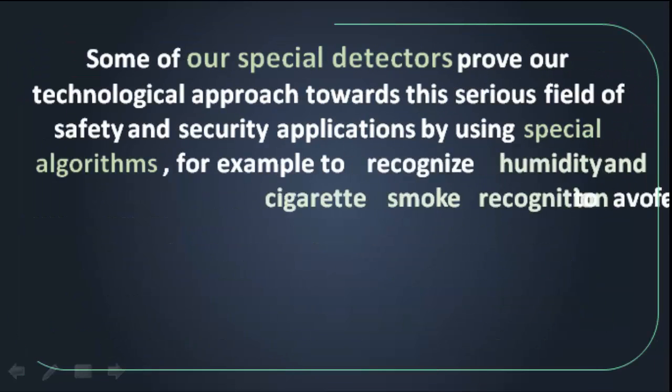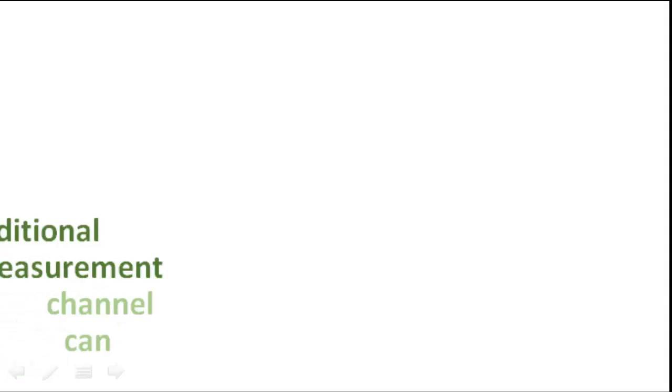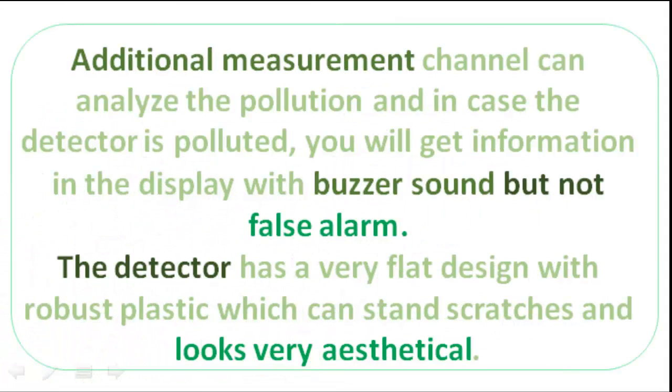Some of our special detectors prove our technological approach towards this serious field of safety and security applications, by using special algorithms, for example, to recognize humidity and cigarette smoke to avoid false alarms. Even the smallest smoke particles can be analyzed for early fire information. The fire starts with smaller particles and then the particles get bigger after some accumulation and time. An additional measurement channel can analyze the pollution, and in case the detector is polluted, you will get information in the display with a buzzer sound but not a false alarm.